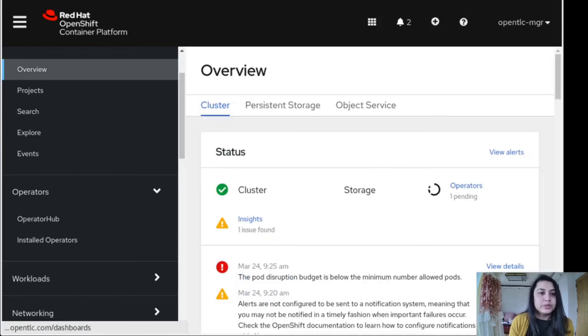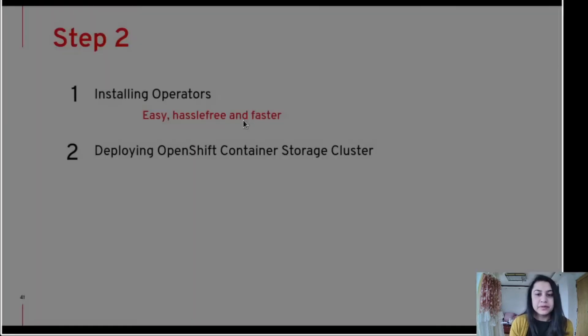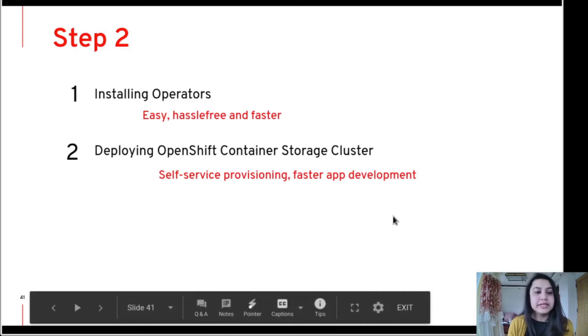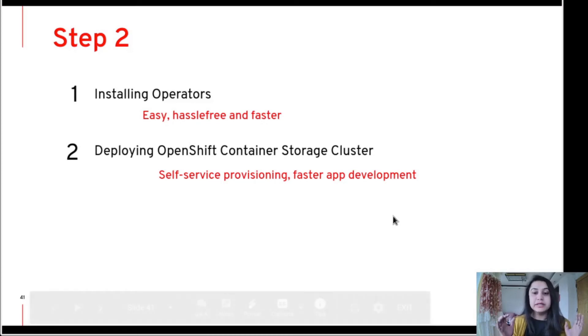This was the second step of deploying the OpenShift container storage. The benefit of this stage is it's very simple to manage and maintain as you want, and it's a self-service provisioning which accelerates faster application deployment.